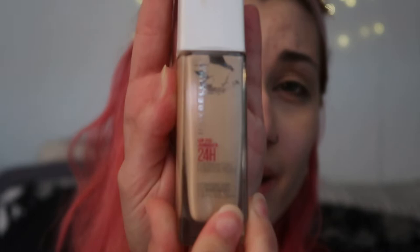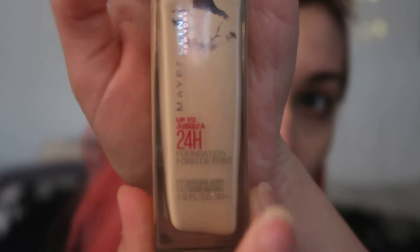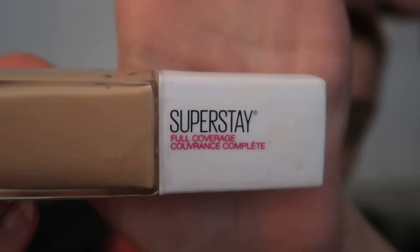I used to use this 24-hour stay foundation — it looks like I used it a lot but I only used it maybe twice. I think because it's a super-stay formula it was making me break out, and I couldn't get it all off because it's really hard to remove. So I obviously stopped using it.